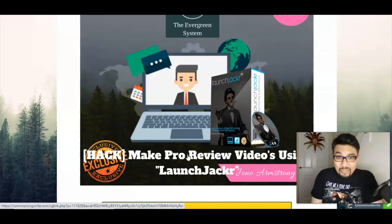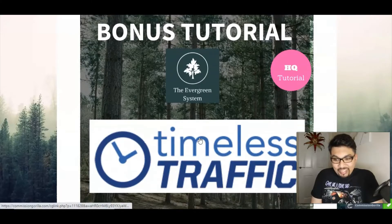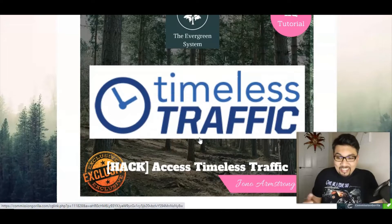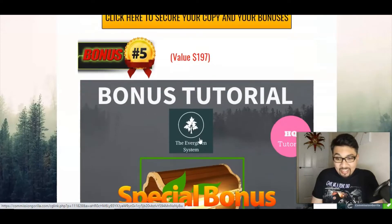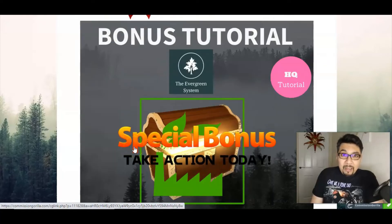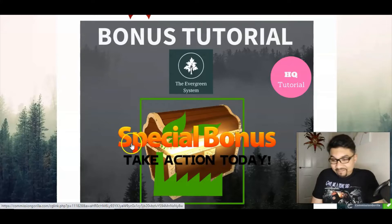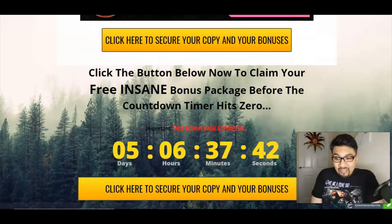My fourth bonus tutorial is access to all the vendor bonuses by Jaylee herself on the Evergreen System. Be a pro and grab this through my link in the description below.